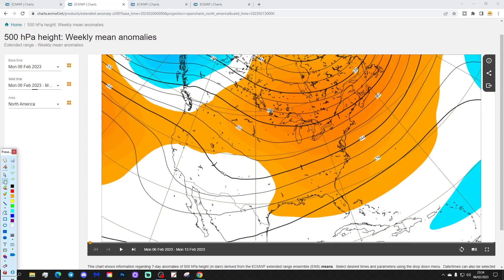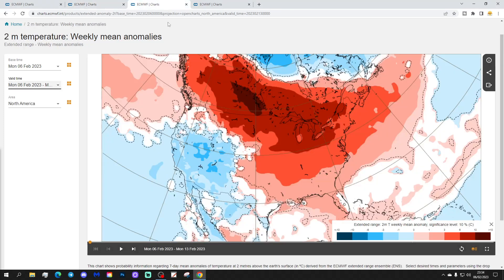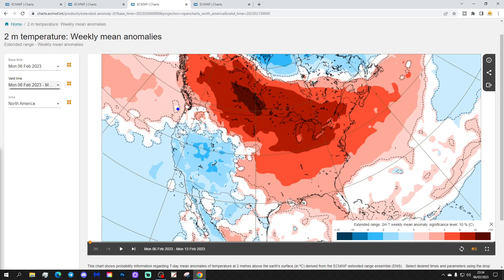The 500 millibar height anomaly shows a big area of above-average heights in the eastern and northeast, which is bound to be bringing up a mild southerly flow. So the temperature anomaly for week one is colder than average in the west, from the Pacific Coast over towards the Rockies. It's otherwise milder than normal — significantly so — in northern parts of America and up into Canada, very substantially above average, with some places 6 to 10 degrees above normal. Even in the east-southeast, significantly milder than average.